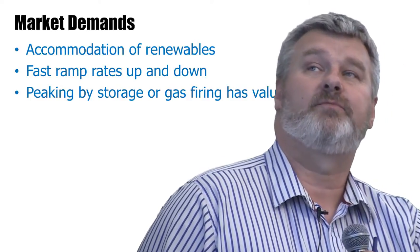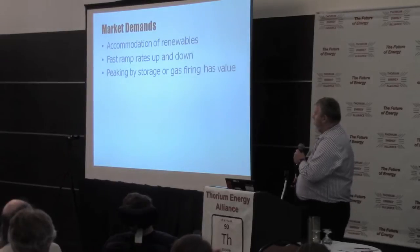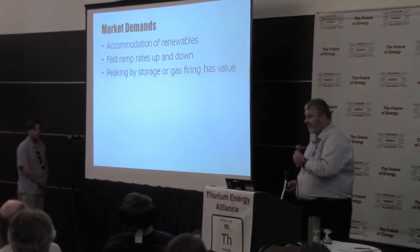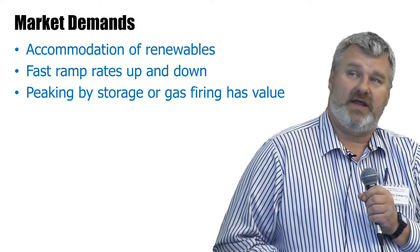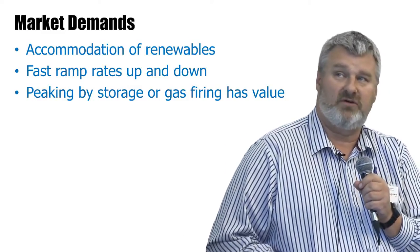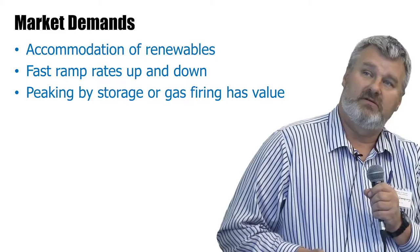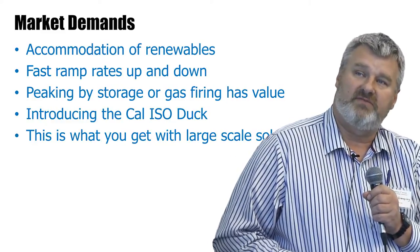Love them or hate them, the market increasingly has to deal with an increased proportion of renewable energy — non-dispatchable energy — and that demands faster ramp rates up and down. It requires some form of energy storage in the system overall, some sort of supplementary energy addition, and that means gas firing has some value.